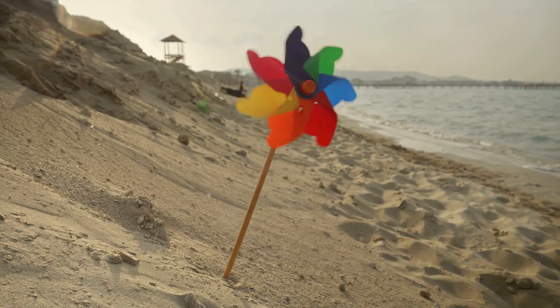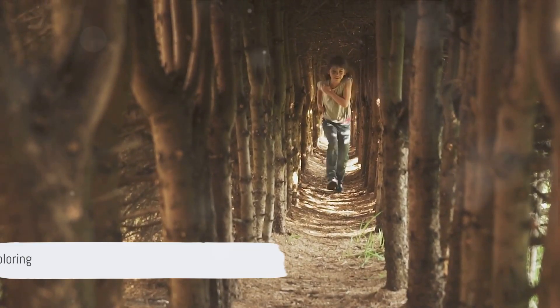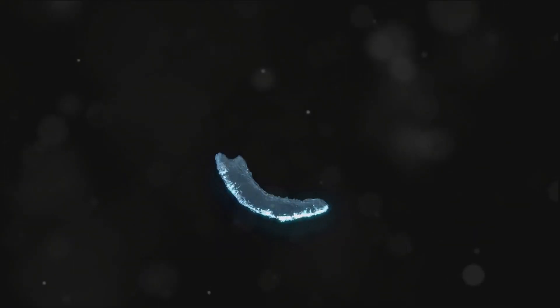Our journey with the letter C has been quite a quest. From the garden to the beach, we've discovered a myriad of things that start with C. Charlie's quest isn't finished though — there are many more letters to learn and explore. So until the next adventure, keep learning, keep exploring, and remember to look out for those Cs.